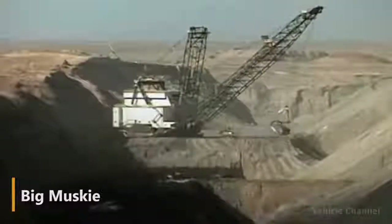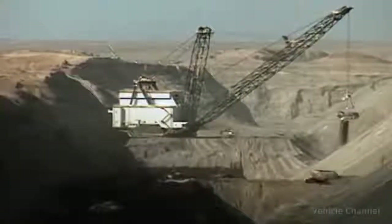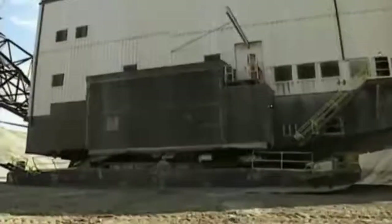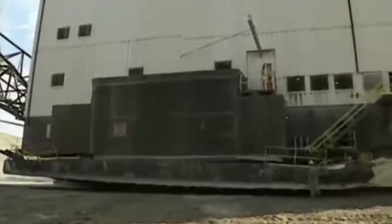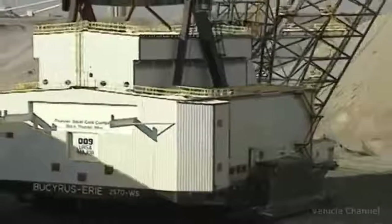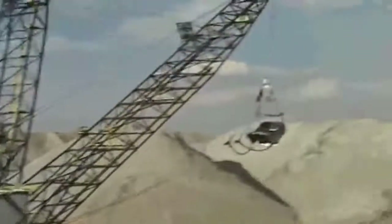Big Musky is the largest moving mechanism on Earth. Its weight is 13,000 tons, its length is 490 feet, and its height is more than 220 feet. To start the machine, it needs a crew of 5 people. An excavator bucket can easily fit 12 cars. On its construction, $25 million were spent, and during its exploitation, Big Musky produced more than 20 million tons of coal.